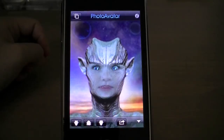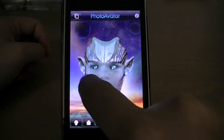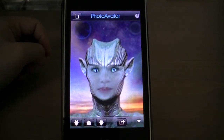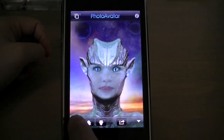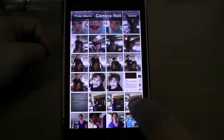Next app is called Photo Avatar. It's a really neat application that turns your ordinary photos into alien-like avatars. The graphics are crazy awesome, the kind you really have to see to get the full experience. It even has lifelike animations that I'm sure you'll find pretty entertaining.